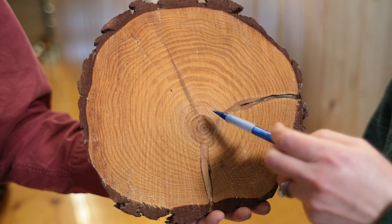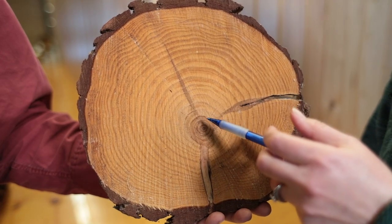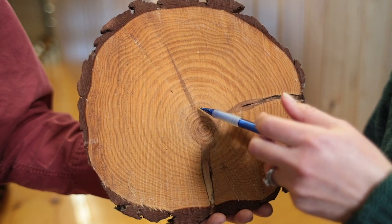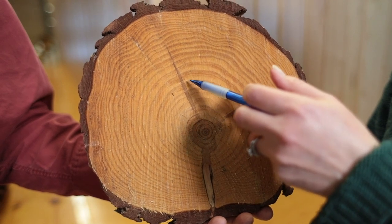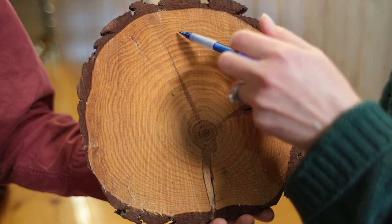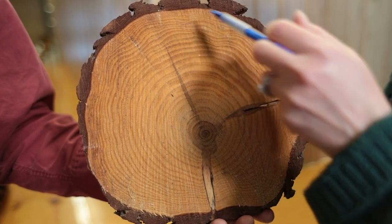Tree rings can also tell us how much growth the tree put on each year. When the tree was younger, it had access to lots of sunlight and put on these really fat rings. But as it got older, these rings got skinnier — it must have had more competition for sunlight and couldn't grow as much each year. That sounds like a bit of work for an ecological detective. Tree rings can tell a lot of stories if you know the language.